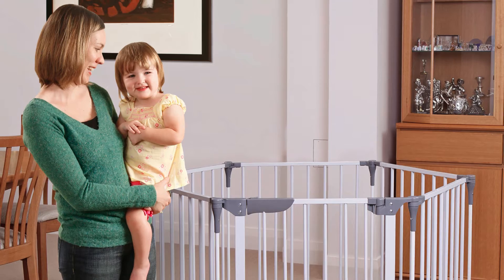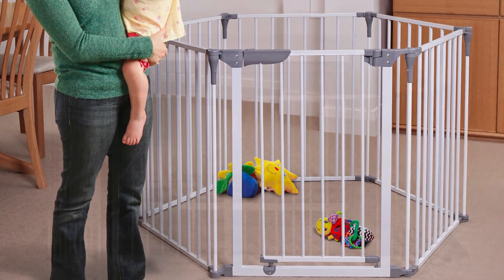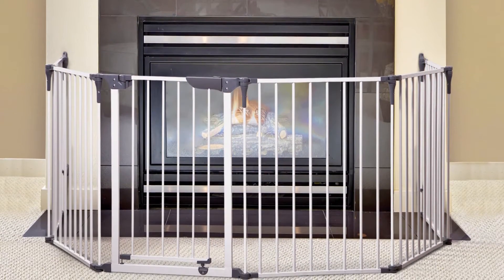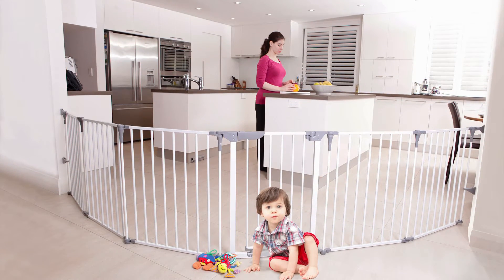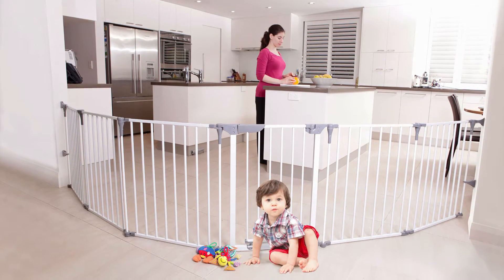Dream Baby's Royale Converta 3-in-1 Playpen, Fireplace Guard, and Wide Barrier Gate is a versatile, convenient way to keep your child safe in any room.